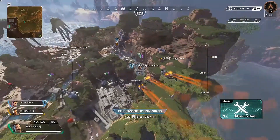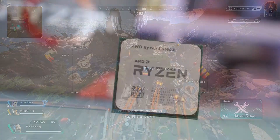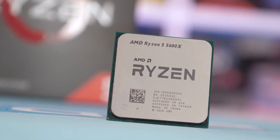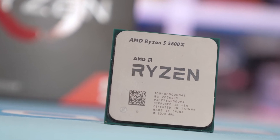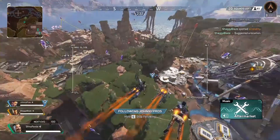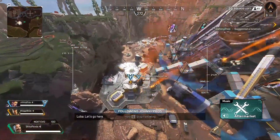AMD's 6-core Ryzen 5 5600X is an impressive mid-range CPU that offers plenty of performance for the price. It has 12 threads in total, meaning you can pair it up with quite a capable GPU and enjoy fluid 4K gaming. All you'll need is the best graphics card you can afford, which is precisely where our collection comes into play.